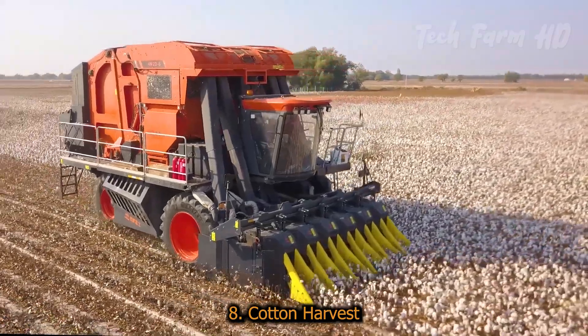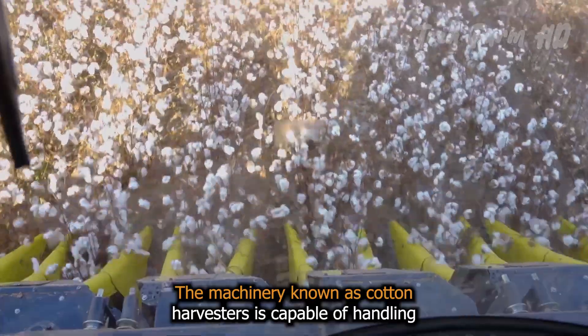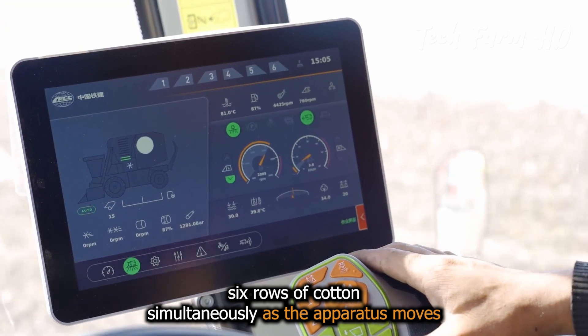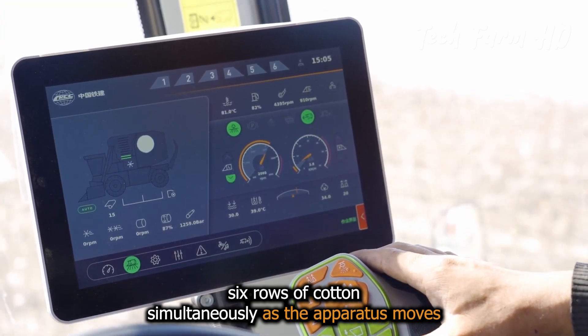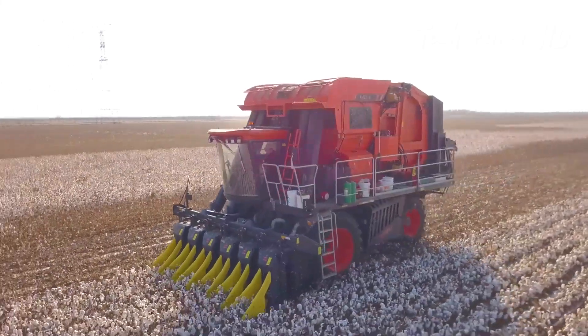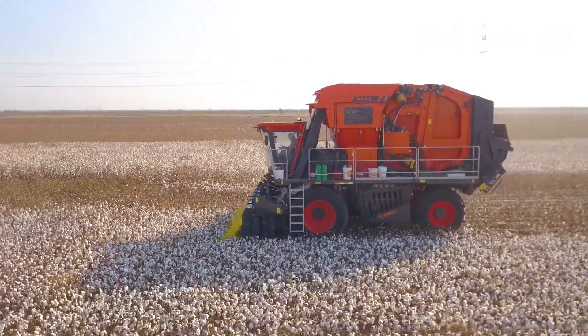Cotton Harvest. Cotton harvesters are capable of handling six rows of cotton simultaneously. As the apparatus moves, rotating metal spindles extract the cotton fibers from the plants. The fibers are gathered into a large onboard container.